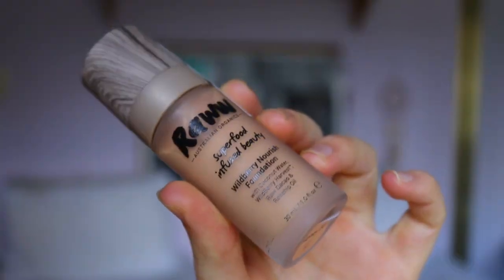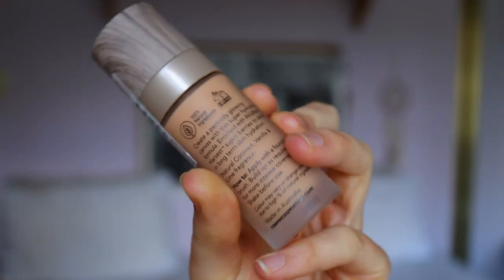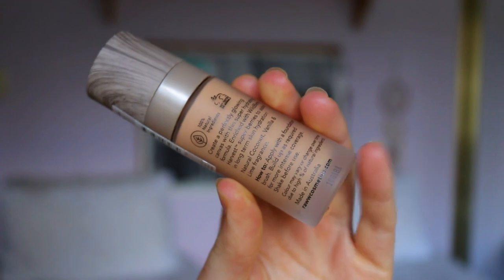This is the Wild Berry Nourish Foundation with coconut water, raw cacao, and rosehip oil. Rosehip oil is really good for your skin — I did a lot of research on it back when I had really bad acne and my skin was super inflamed. I used to look at all these natural beauty oils, and I remember rosehip was a really great one for the skin.